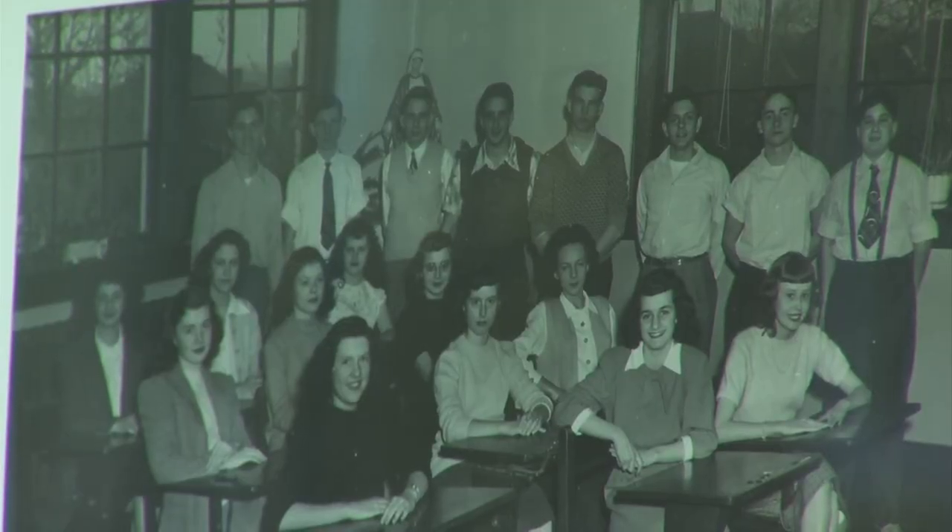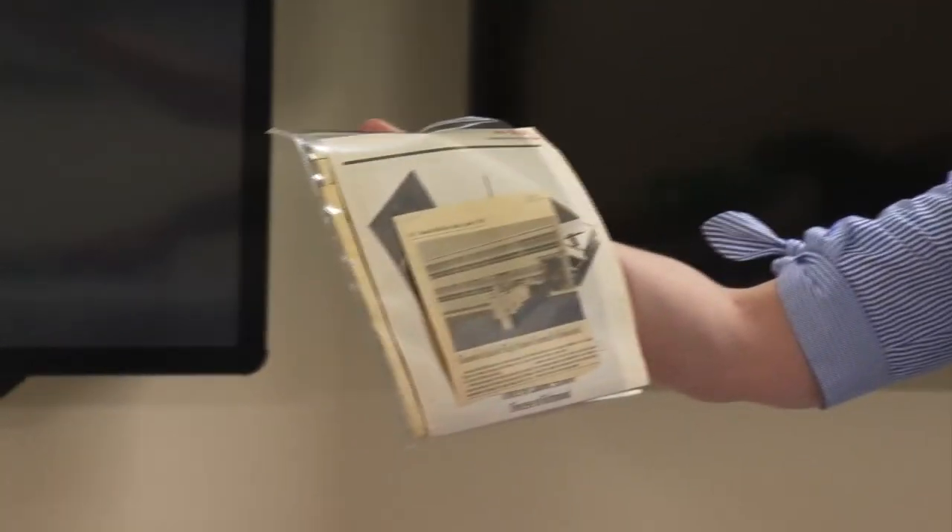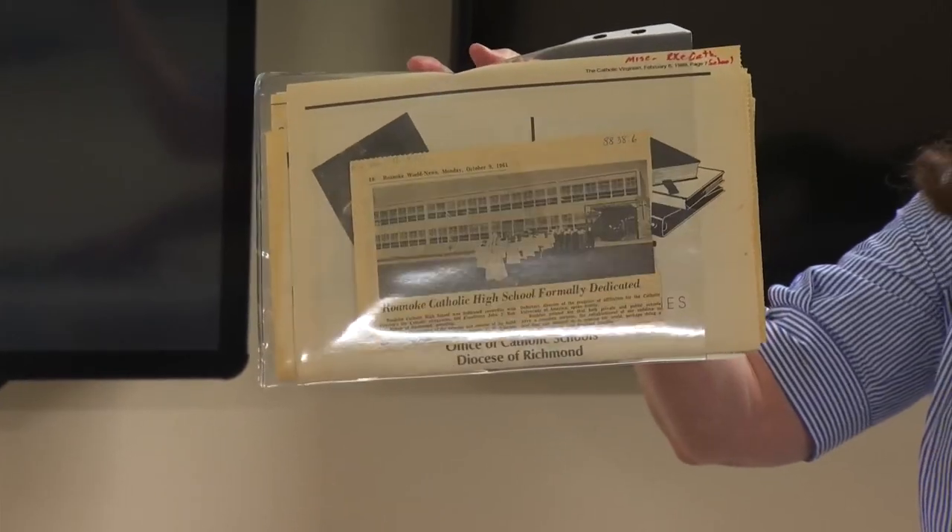It's been such a labor of love to spend all this time looking at all these pictures and to realize how important all of this historical information is. Some of the best parts have been realizing, as we looked at these pictures, that there was a community that came before us.